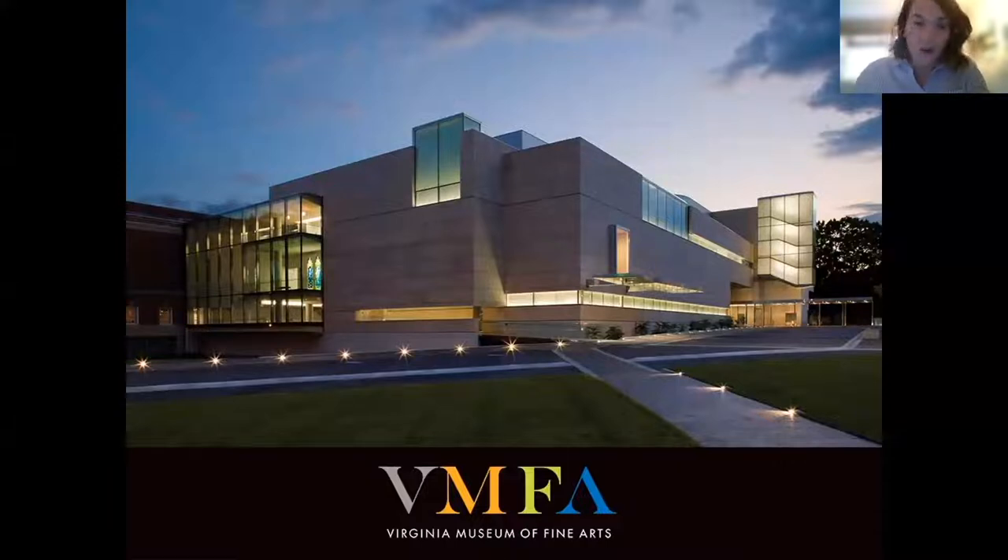Alexis is one of the newest hires in our curatorial department. She's the Regina A. Perry Assistant Curator of Global Contemporary Art and we are thrilled to have her. So with that, Alexis, I will turn it over to you and come back for Q&A.